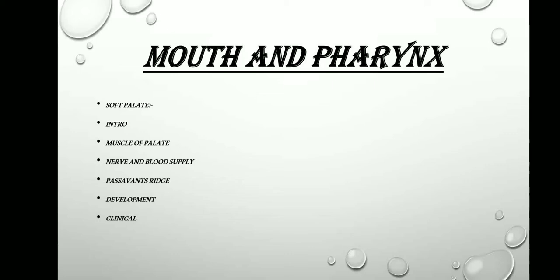Now moving on to the chapter mouth and the pharynx, the questions that can be asked are: a short note on soft palate, in which you have to write about the introduction, muscles of the palate, nerve and blood supply, passavant's ridge, development, and the clinical aspects. This is important.